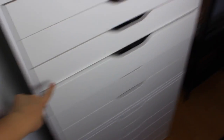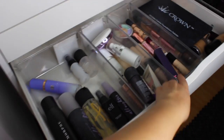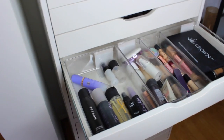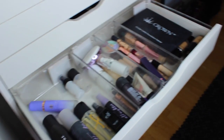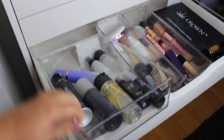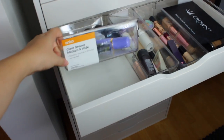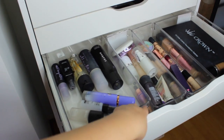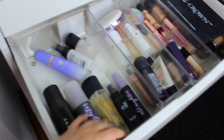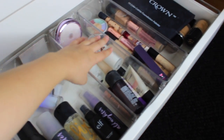This is the start of the thicker drawers - three smaller and then three bigger ones. This one is my face base products: setting sprays, primers, concealers, and foundations. I love these organizers - even though they're for the kitchen area, they're clear drawer organizers from Kmart, so cheap and affordable. These are the Anko clear drawer organizers and they come in loads of different sizes. For setting sprays I've got Morphe, Urban Decay, MAC, elf, Tatcha, Makeup Forever, and a mini MAC Fix Plus.